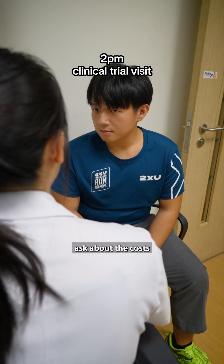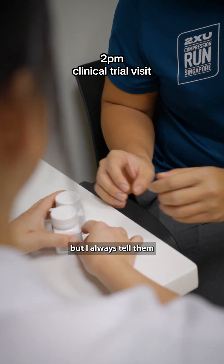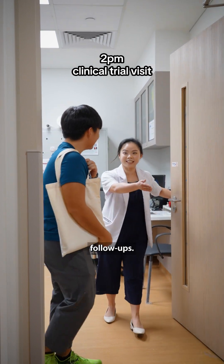Patients often ask about the cost and safety of trial drugs, but I always tell them that the trial drugs are sponsored and they get frequent follow-ups.